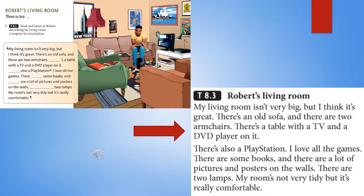TapeScript 8.3: Robert's Living Room. My living room isn't very big, but I think it's great. There's an old sofa, and there are two armchairs. There's a table with a TV and a DVD player on it. There's also a PlayStation — I love all the games. There are some books, and there are a lot of pictures and posters on the walls. There are two lamps. My room's not very tidy, but it's really comfortable.